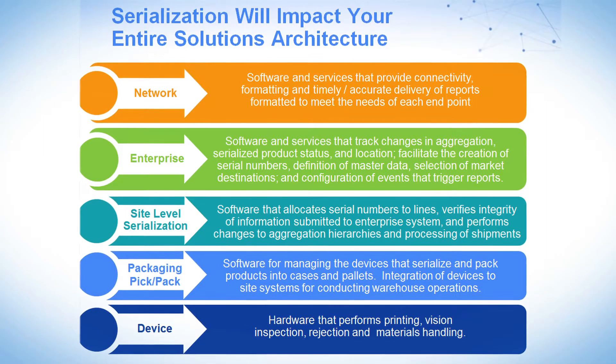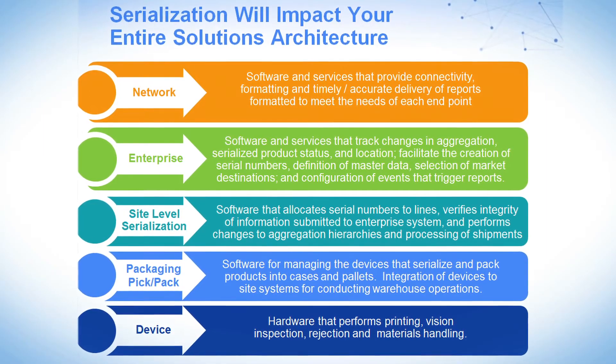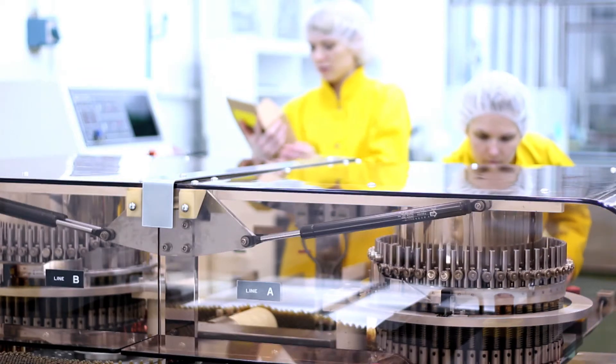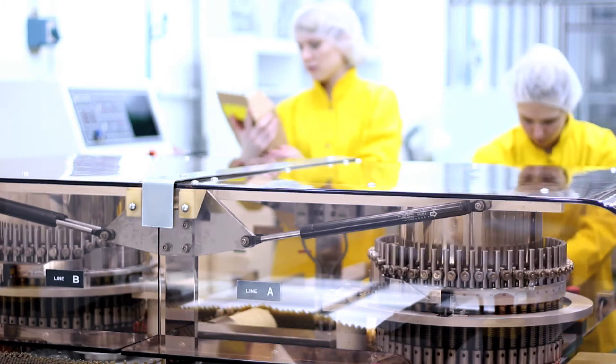Serialization and Track and Trace is unique in that it impacts all aspects of your IT infrastructure, from the packaging line all the way through to exchanging data across your trade partners as well as your contract manufacturers. As companies move to serialization, they need to think of a lot of things, and it's very common to start thinking of the lines, the devices, and vision systems because those are more concrete and physical.